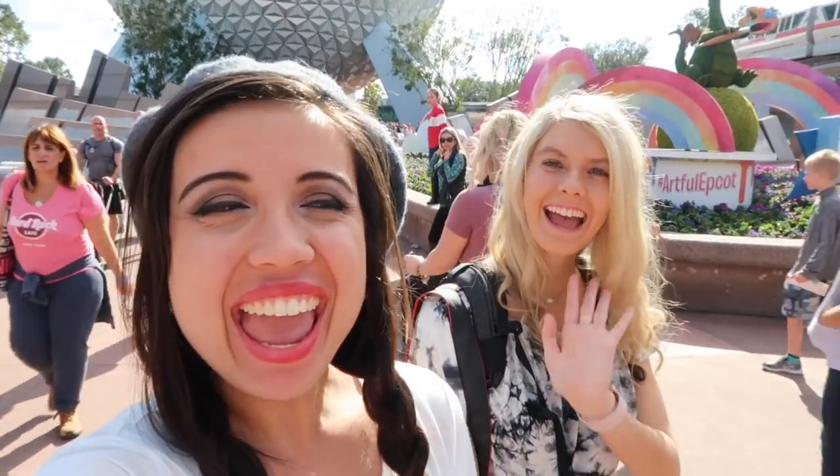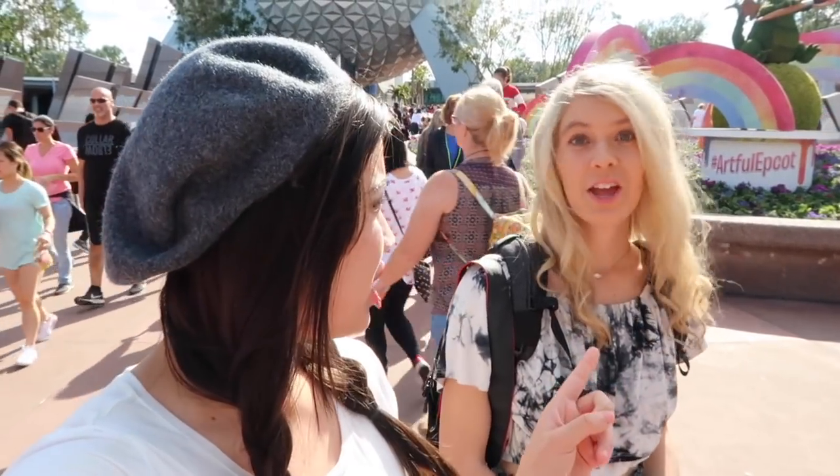Hello everybody and welcome to the Festival of the Arts at Epcot! I am here with my friend Melody and this is the first year I've been to the Festival of the Arts. You didn't come last year, did you? No, I didn't. This is my first time too. I'm so excited. They started the Festival of the Arts last year but this will be the first official year that I've been here and Melody's been here.